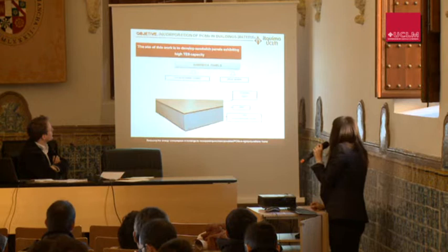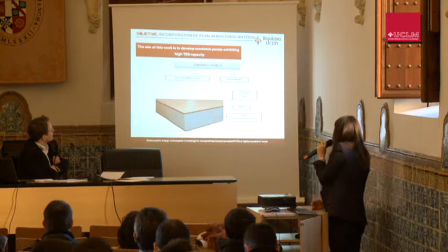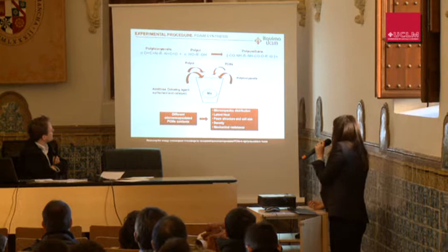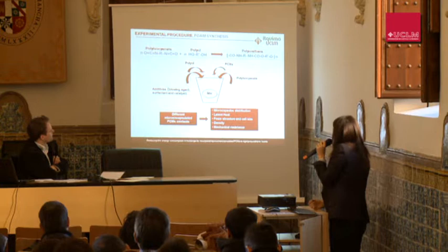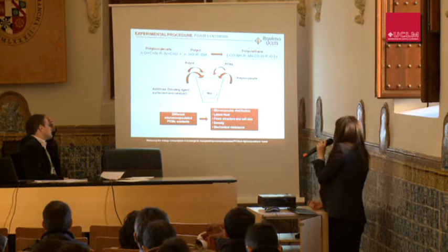The aim of this work is to develop sandwich panels with high thermal storage capacity. These panels consist of an external sheet of composite resin and a core of polyurethane foam. The synthesis of polyurethane consists of the condensation reaction between polyols and polyisocyanate. The PCM is first added to the polyols, and then additives are incorporated — including a blowing agent and a surfactant to regulate the morphology of the foam cells.